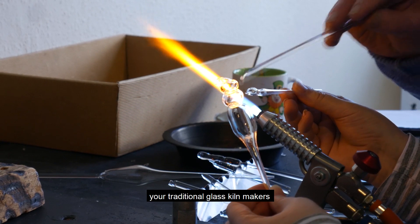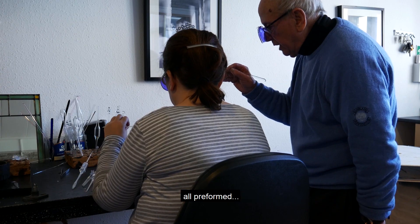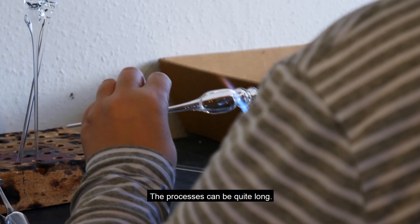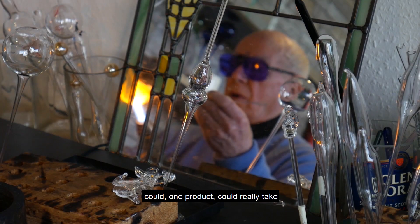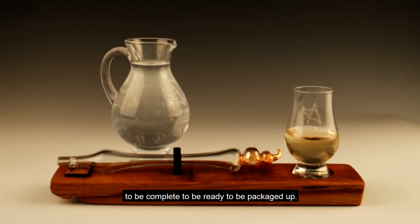It's not like your traditional glass kiln makers who have a big massive furnace that they melt the glass in. We don't do that. Our glasses are preformed, so the skill is really high. The process can be quite long — from start to finish, one product could really take a full day to be complete and ready to be packaged up.